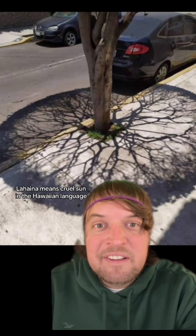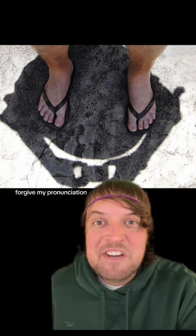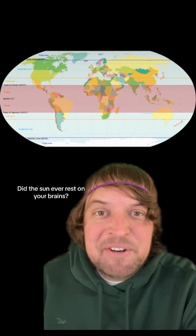Lahaina means "cruel sun" in the Hawaiian language. The ancient Hawaiian name was — forgive my pronunciation — Kaokaulaikalolo, which means "the sun rests on the brains." Did you ever see it? Did the sun ever rest on your brains?